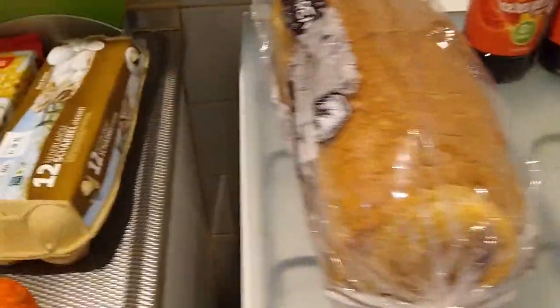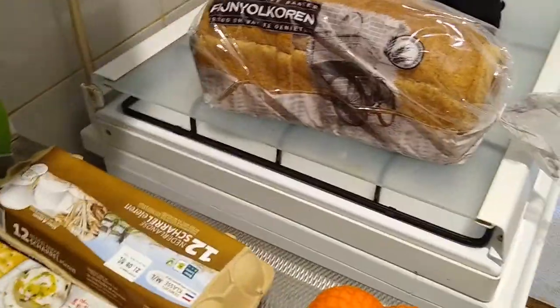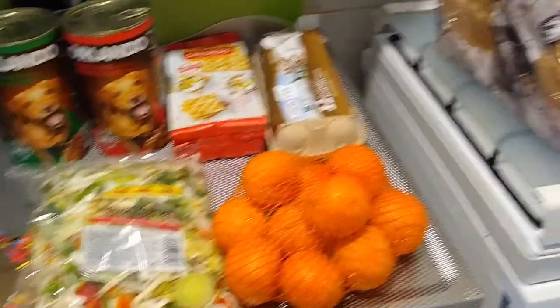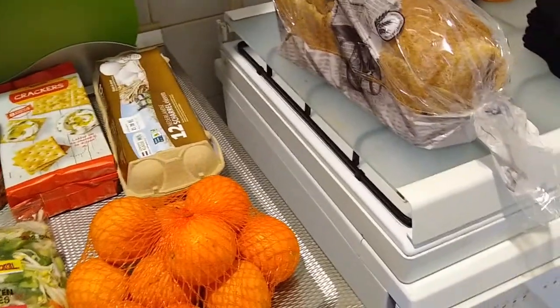Then I hopped over to Lidl for my regular grocery haul. Let me get the receipt — it's tiny. My Lidl haul this week is tiny because I'm doing a pantry challenge and I have a meal plan. I needed a few fresh items, like bread.